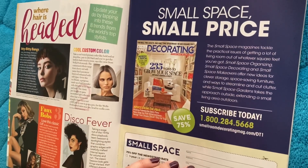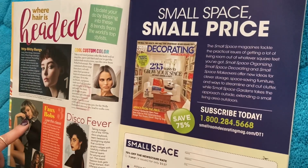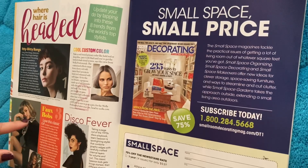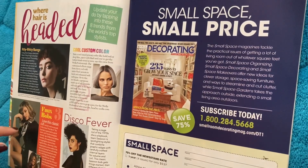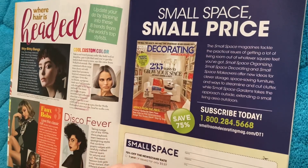Disco fever. Faux bobs! Oh yeah, so a faux bob is just — if you have long hair, you can pin your hair underneath and make it look like you have a bob when you really don't. It's a lot of bobby pinning, depending on how thick your hair is.